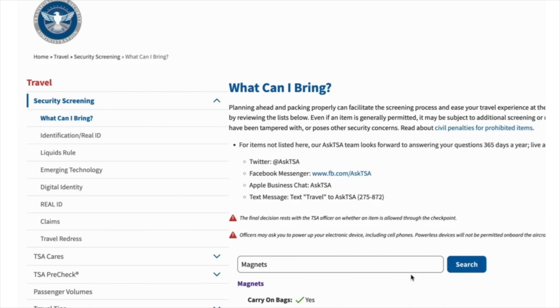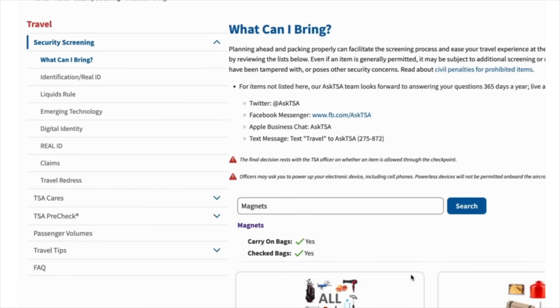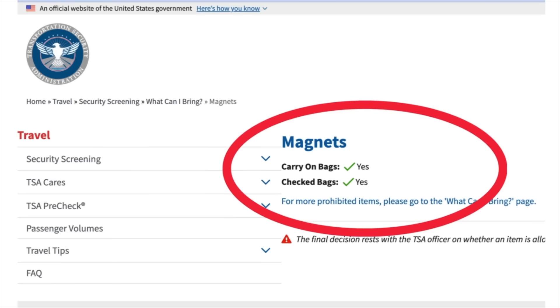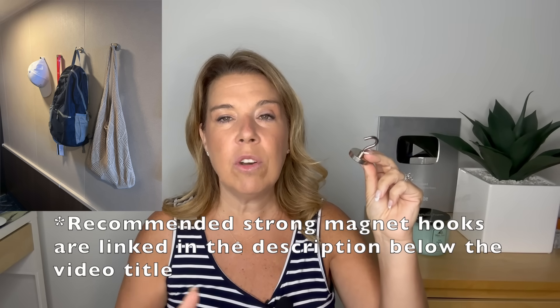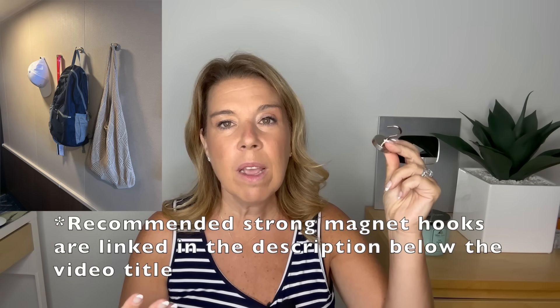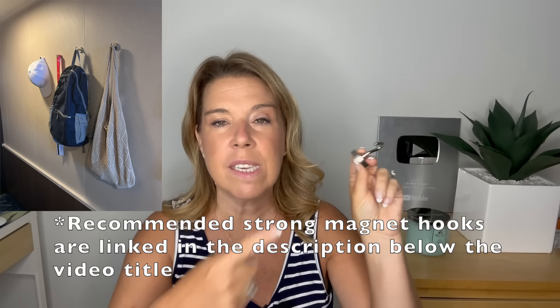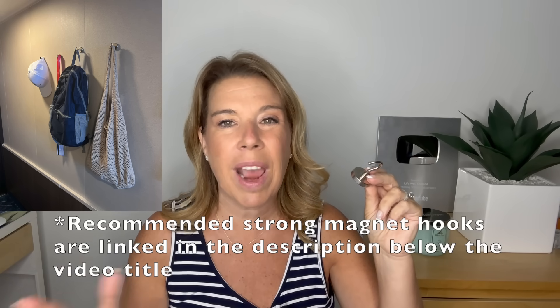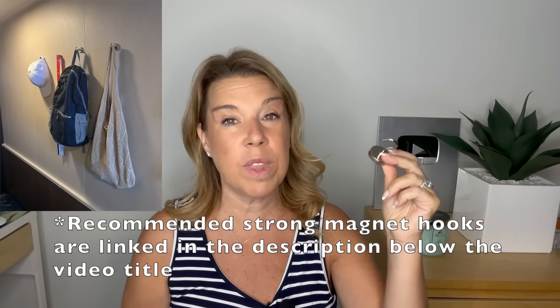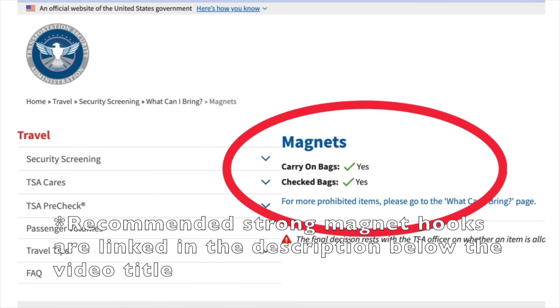I've looked up the answers and I'm going to show it on screen. I checked the TSA website — depending on where you're flying to or from you may want to check other websites — but magnets are allowed on airplanes, in carry-on bags, and in checked bags. The only thing I can think of is that perhaps in large quantities magnets shouldn't be shipped by air, which may relate more to manufacturers or retailers. But on the TSA website this is allowed, and on cruise line websites I've never seen it listed as a problem.